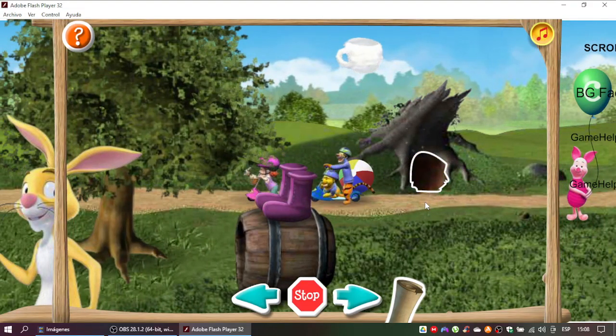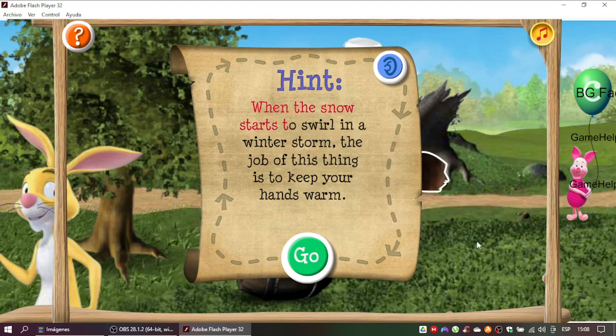Great thinking! Fourth clue coming up! When the snow starts to swirl in a winter storm, the job of this thing is to keep your hands warm.